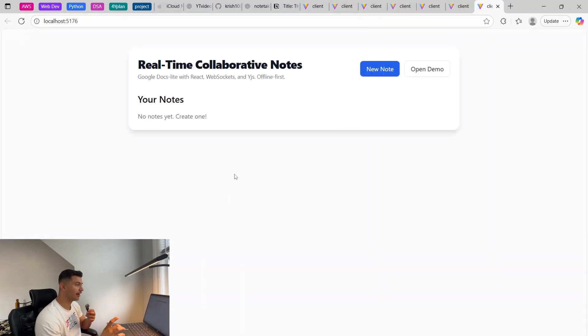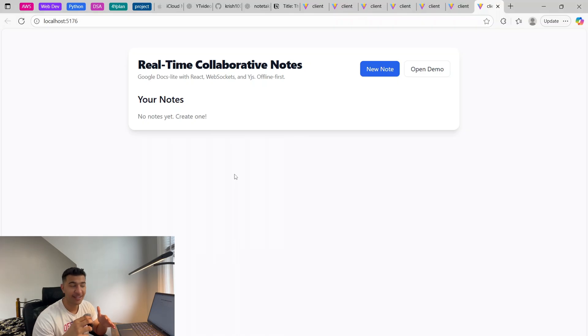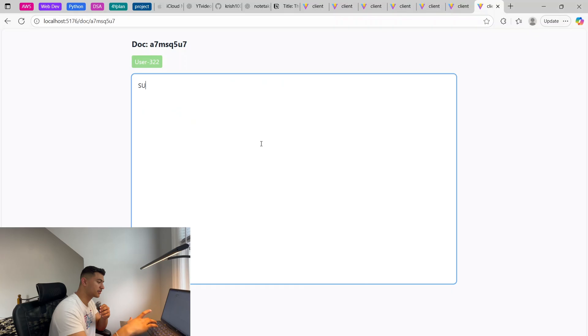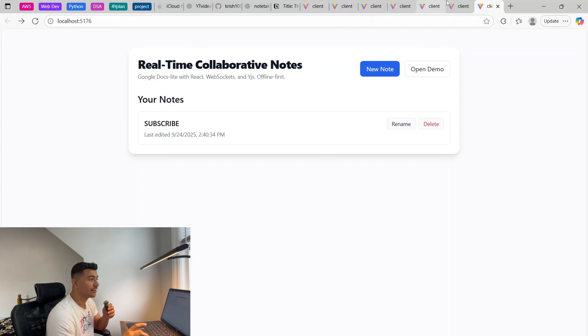After an hour and a half, we finally have a working project. There were a hell of a lot of errors — I talked to AI for 30 to 40 minutes straight just fixing them. Here's the final look of the app. The main feature is the real-time syncing: if I write a note here and open the same server in a different tab, the note shows up there too — just like how Google Docs works with two people on the same file.